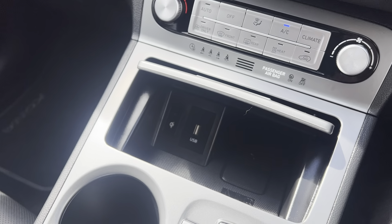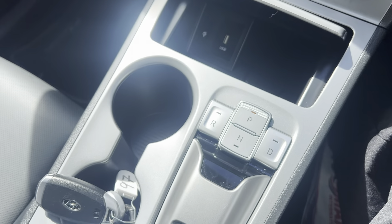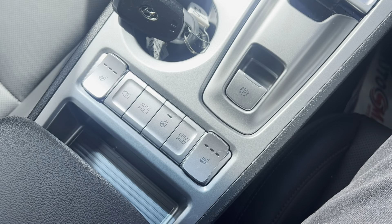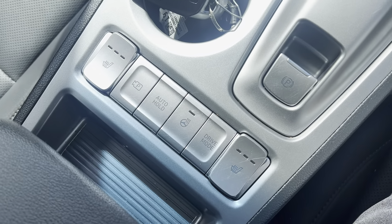Moving down, you have manual air conditioning controls. Just inside there's a small compartment with a wireless charging pad to charge your mobile on the go, or a USB port if you prefer. Moving further down you have your automatic transmission, electric handbrake.